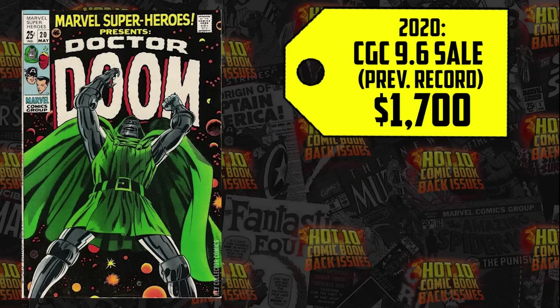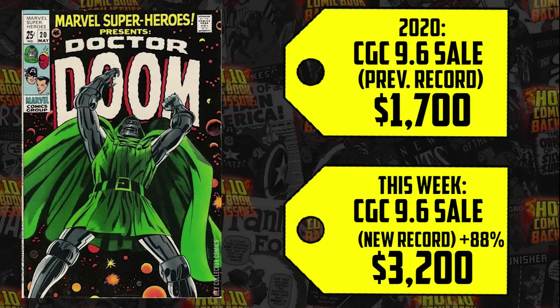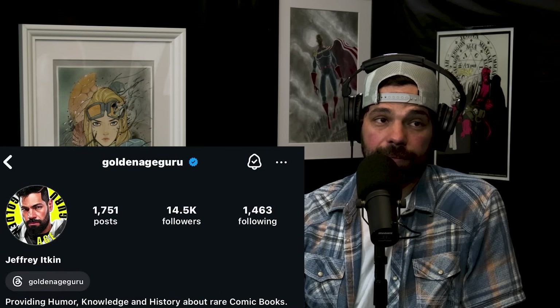Then we saw a 9.6 and a 9.8 sell. The 9.6 last sold at its height in 2020 for $1,700 — brace yourself for an 88% increase, now selling for $3,200. We call that the Robert Downey effect. The 9.8 last sold in 2014 for $1,100 and just went for $11,400 — an increase of 936%. There are only five of these in a 9.8. For a book I really don't like, to be honest, I feel that $11,400 is a fair price for what it should be worth. There's a lot of cool Doom out there.